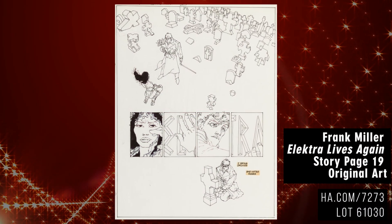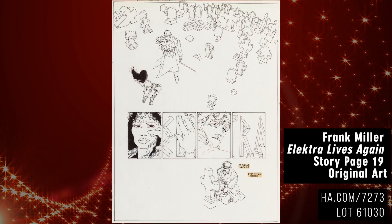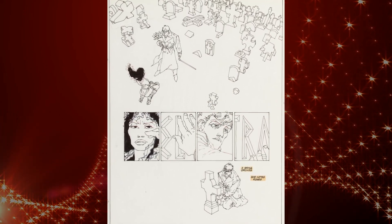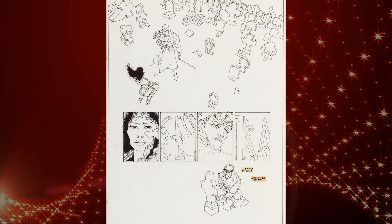Make no mistake, this visual is one of those instantly recognizable images that is part of the American pop culture comics landscape. Don't miss out on your chance to bid on this original Miller art.